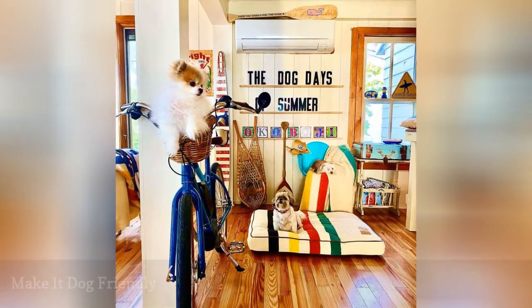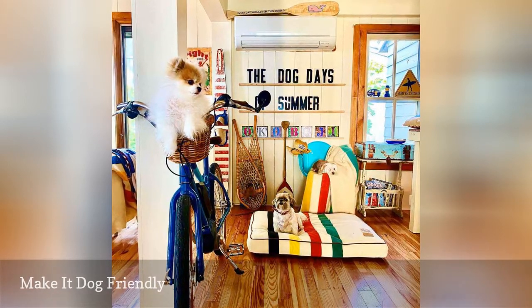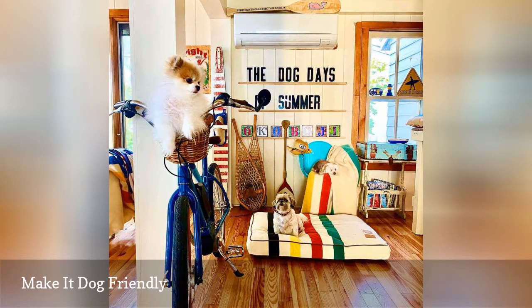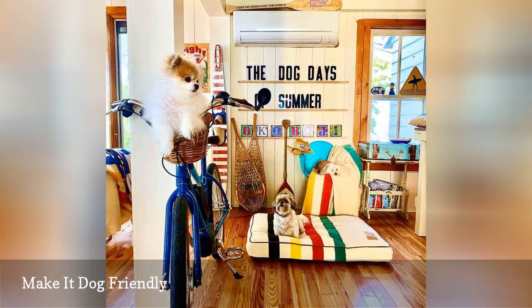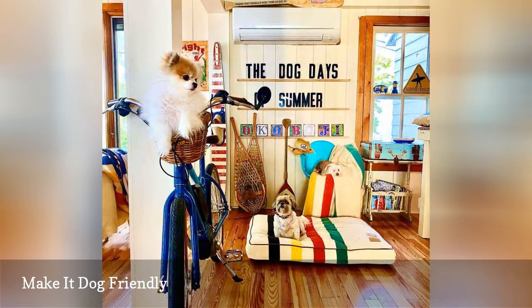Your dogs enjoy the lake just as much as you do. Whether you are renting your lake house out to guests or you enjoy it yourself, creating a space that's dog-friendly is a must for any dog lover. This wonderful, playful lake house from Whimsiclaws is the perfect lake house inspiration for anyone who has four-legged friends in their family.